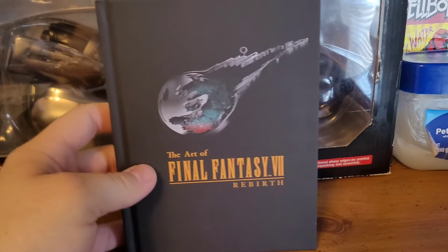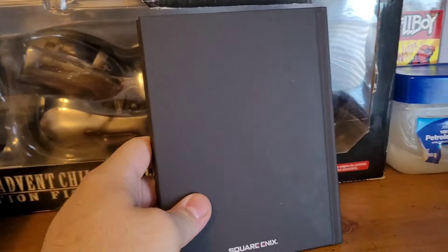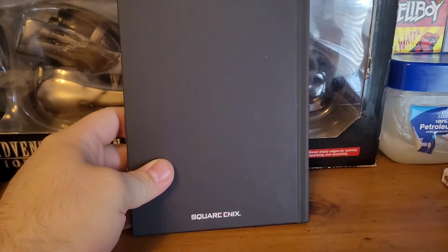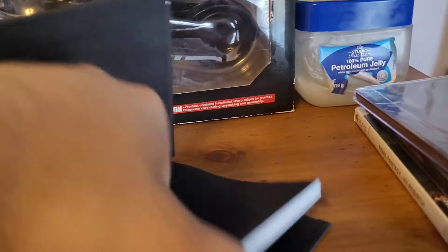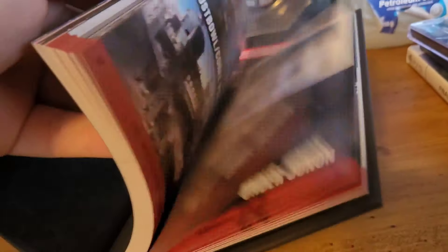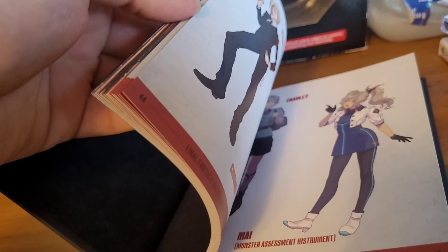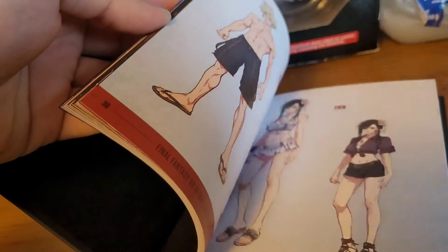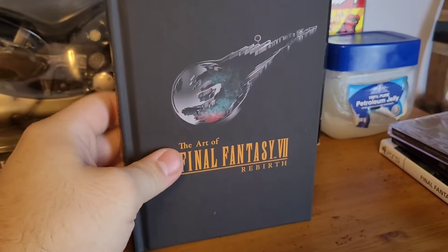Of course you have the hardback art book for FF7 Rebirth, which is in my opinion — outside of the game itself — the coolest part of this collector's edition. It's definitely higher quality than the art book from the FF7 Remake. Flipping through it you've got enemy and monster designs, character designs for the main cast and side characters, and different outfits the main cast wears. It's very detailed and really makes this collector's edition worth the price.